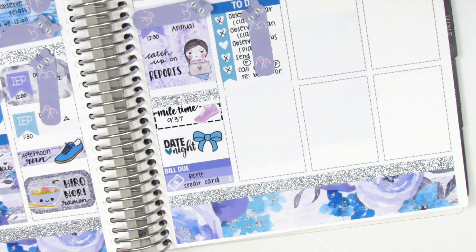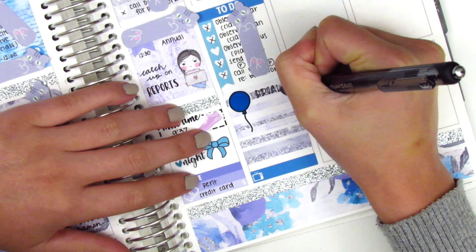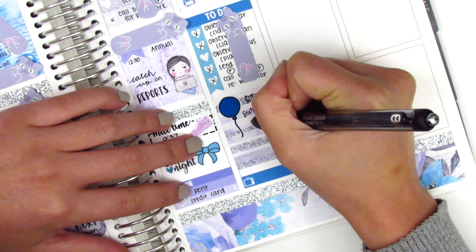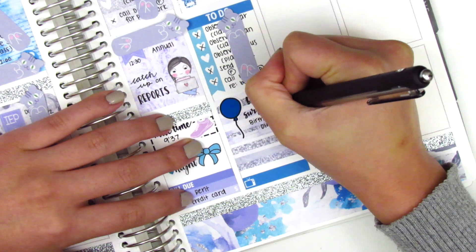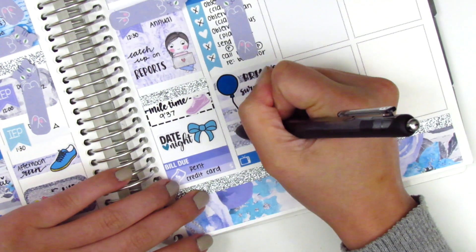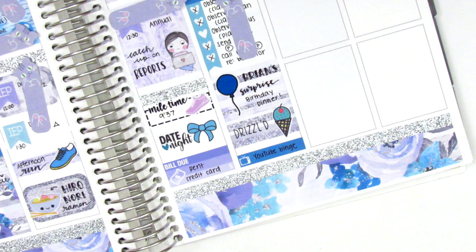For Friday memory planning, I used a little things sticker at the bottom to mark our TV show, then cut down a full box for the remaining space — the balloon sticker from Ruby Trev from a sampler matched perfectly. We attended a friend's surprise birthday party, which was really fun because he had no idea. We got dinner with friends and then went to an ice cream place called Drilled, though I accidentally wrote 'Drizzled' and couldn't white it out. The ice cream sticker is from Oh So Fawn.